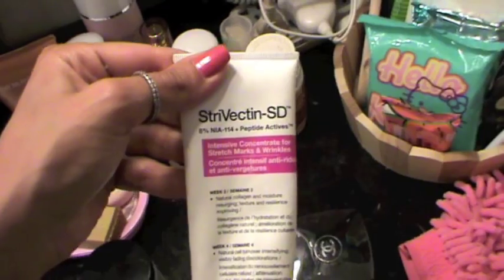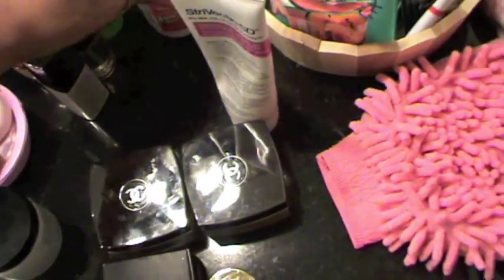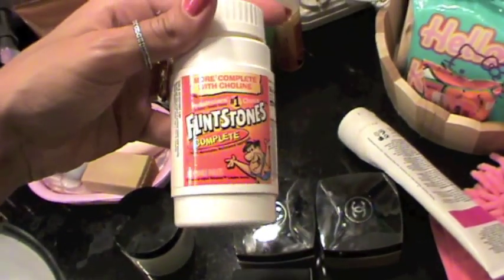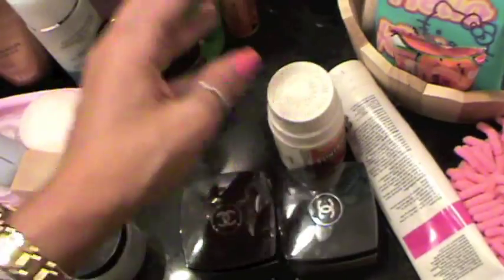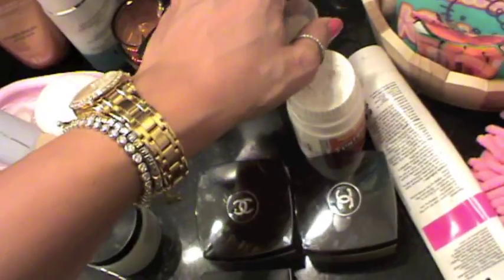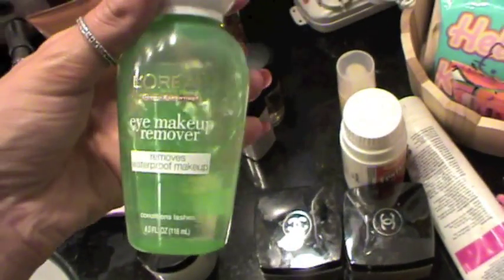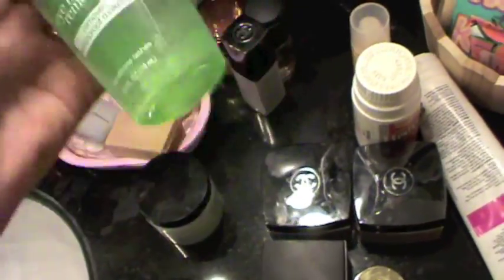I have my love of my life — Strivectin SD stretch marks cream. My Flintstones vitamins — these are for kids but I love them. I have my Vitamin C from the Body Shop Skin Boost. I have my eye makeup remover from L'Oreal and it's amazing. This product works very, very good and it's not oily.